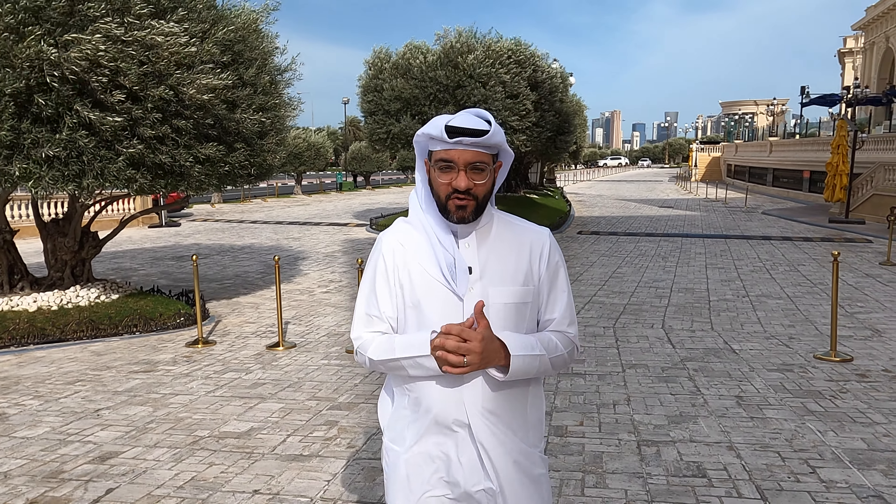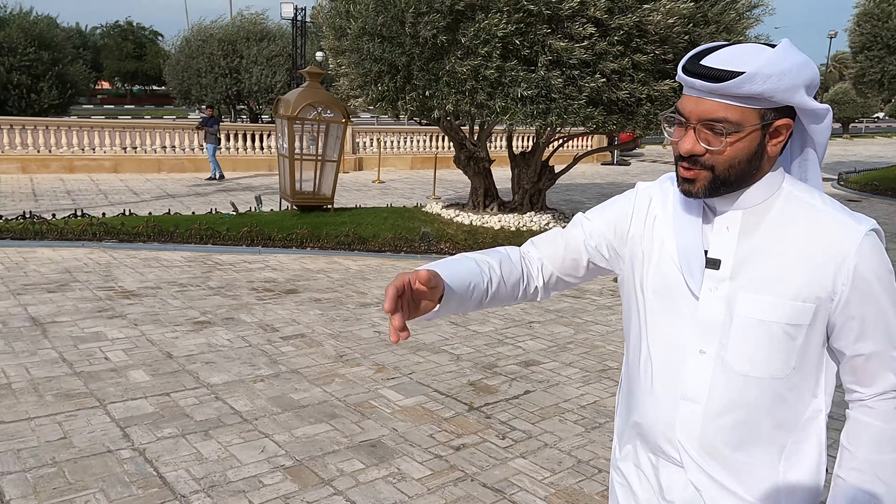Hello guys, welcome to 974 Exotics. In front of us is the street, and today is the fourth gathering of the season. It's actually in Al-Hazm — Al-Hazm had never hosted a classic car event before, so this is a first for us and for them. It's in collaboration with McLaren Cafe, and we've called it the Al-Hazm Classic Car Show. Let's keep it short and start the walk around.